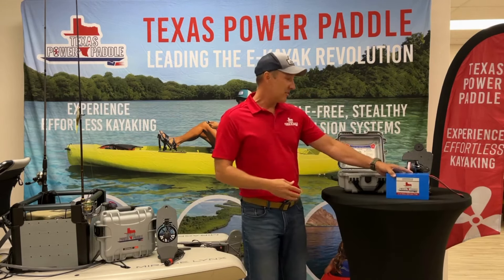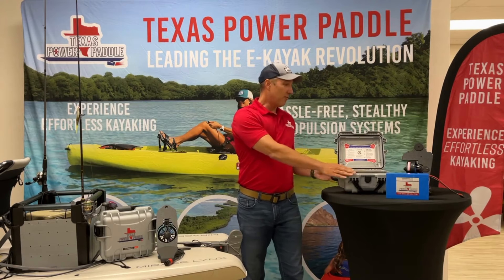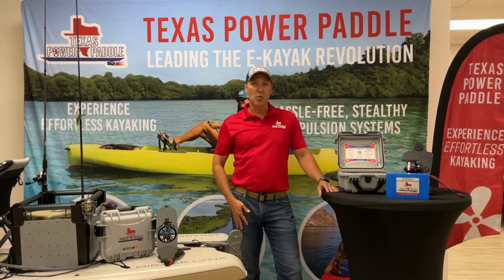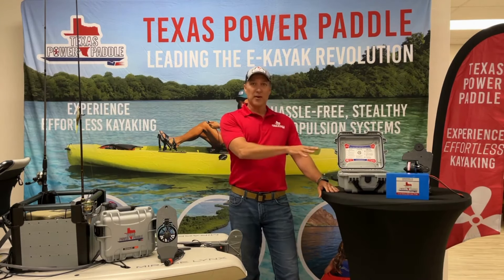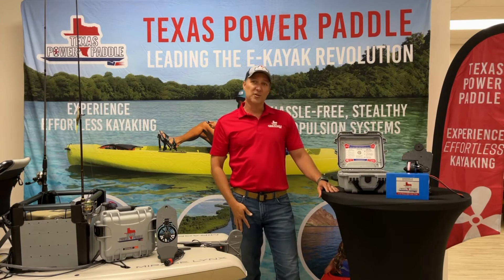And that battery still fits in the same case and it's the same form factor, weighs just about a pound more. So we've got the same footprint and the same model that we had before, just with these new features.